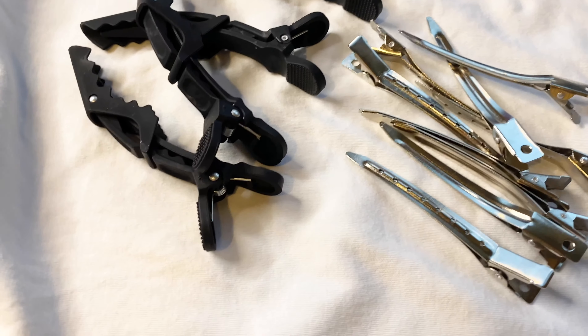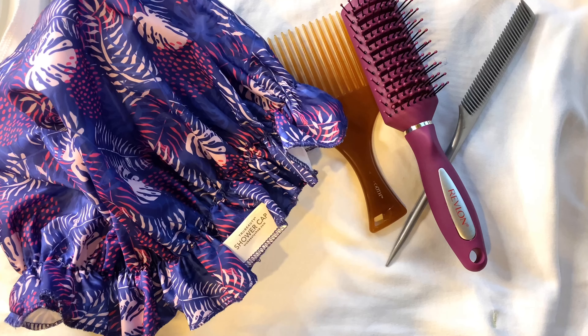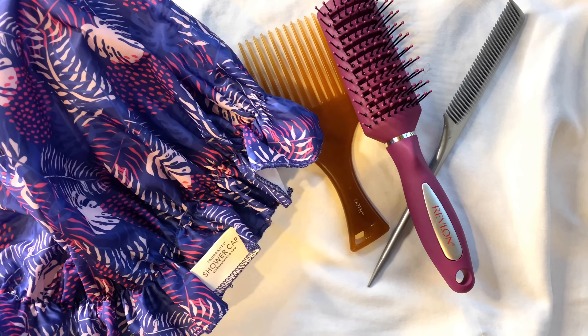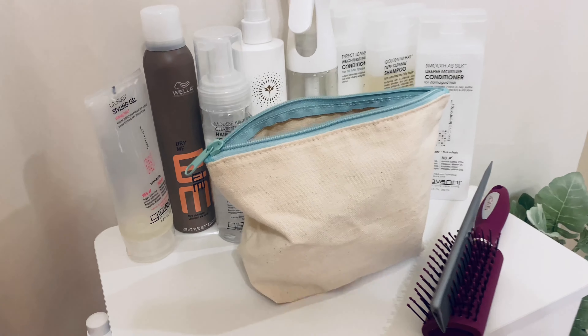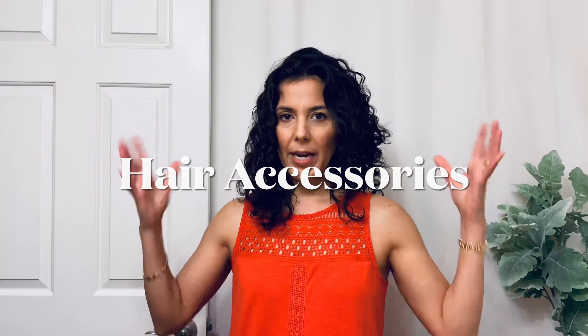For non-wash days I'm going to clip up my hair with my favorite salon clips and a shower cap — those are a must. Then on to hair accessories, because I know my hair is not going to look perfect every single day and that's okay. We've got hairstyles to still have a great hair day even if our curls aren't salon perfect.